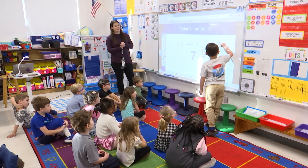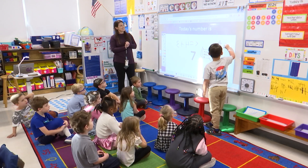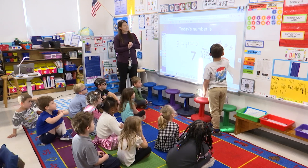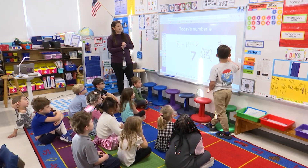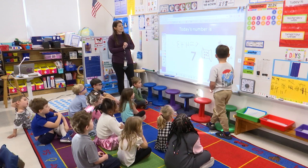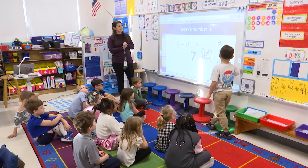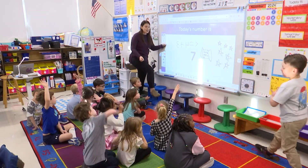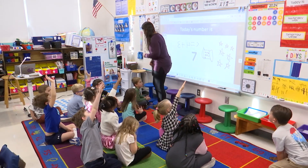One, two — nice and loud for us — three, four, five, six, seven. Seven. I love it. Great job, Hayes. Thank you for sharing your math thinking. I love how he did a picture to show the number seven. Let's get one or two more before we get into our lesson.